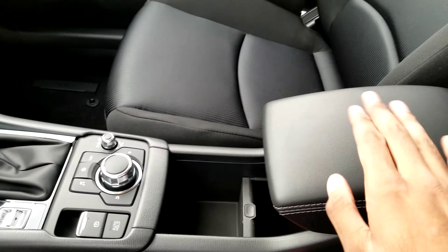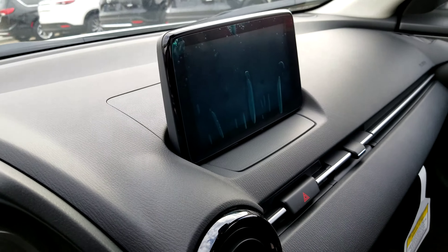We do have two cupholders inside there and an armrest which is new to the 2019 model. The 7-inch touchscreen display does come with a backup camera.